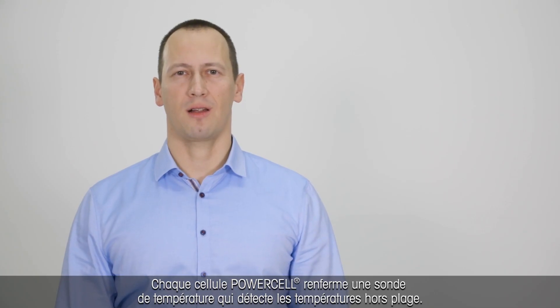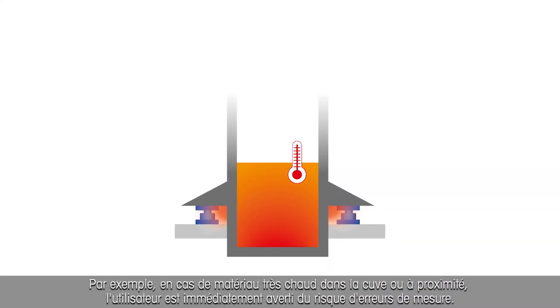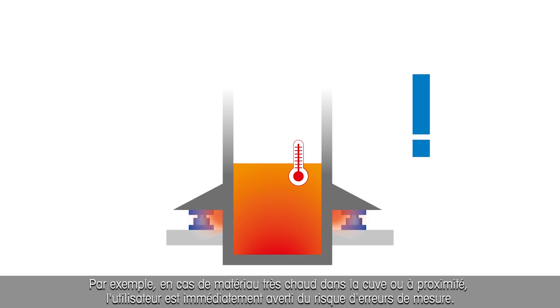Each PowerCell contains a temperature sensor which detects when the temperature is out of range. For example, if exceptionally hot material is in the tank or nearby, you are immediately alerted about potential measurement errors.